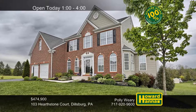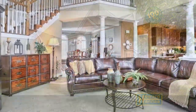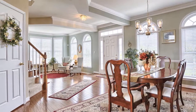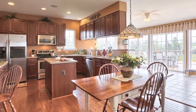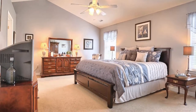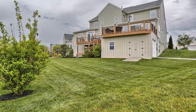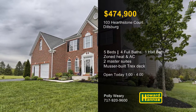Set back on a cul-de-sac in Dillsburg, this five-bedroom, four-and-a-half bath traditional home will take your breath away. Palladian windows brighten the two-story living room, while zoned heating and cooling help you feel right at home. Crown molding and chair rail adorn the formal dining room, an open space well-suited for entertaining. The gourmet kitchen provides ample space for all your cooking and baking, as well as a pantry and a computer area. Master suites are located on the first and second floors, both featuring walk-in closets and jacuzzi tubs. A Trex deck looks out across a beautifully landscaped lot with a zoned sprinkler system. Host Polly Weary is prepared to answer all your questions and provide a complete tour.